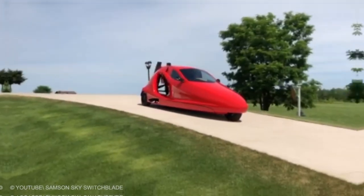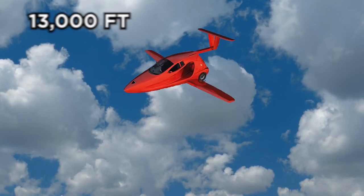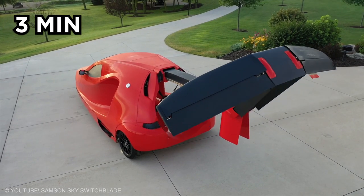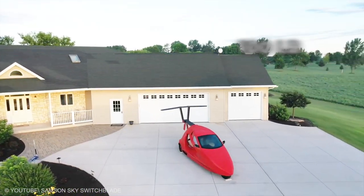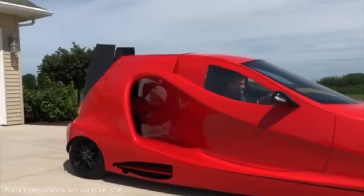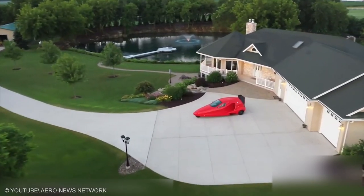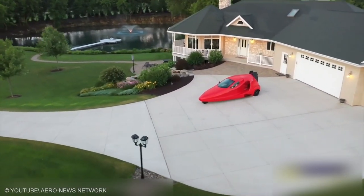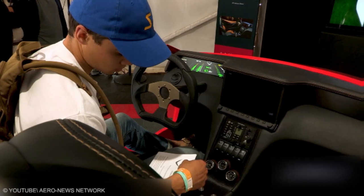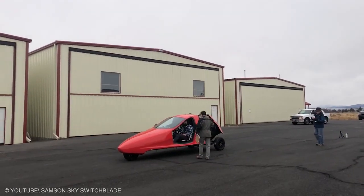Samson Switchblade. Flying at 200 mph and capable of rising up to 13,000 feet, this car becomes flight-ready in just under three minutes. In addition to seating two people, it can accommodate 100 pounds of luggage. The flying car features a wide cabin and the power-to-weight ratio of a 2017 Corvette. This hovering automobile comes with heating and air conditioning for all-weather comfort. For driving, it has a five-speed transmission, and its wings and tail are extendable yet perfectly protected while on the road.